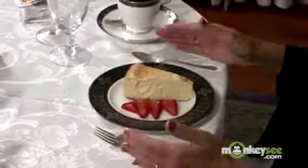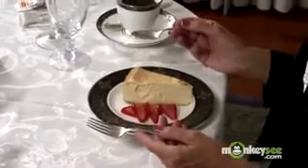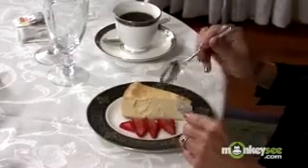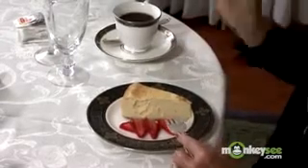We earlier moved our dessert utensils from above our place setting to the left and the right of our place setting. We now have the option of using two utensils for dessert. Traditionally, that's what was done. The fork was used in the left hand as an anchor to hold various foods or items in the dessert service in place while the spoon would scoop each bite.